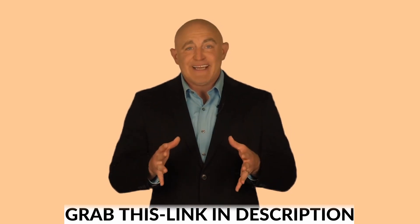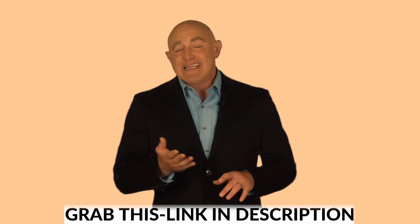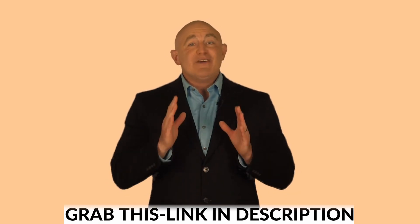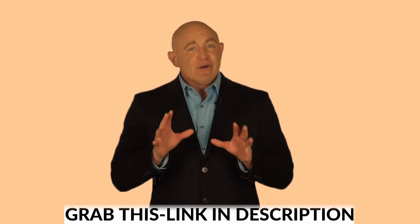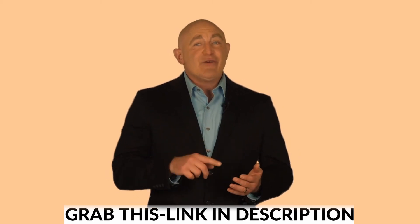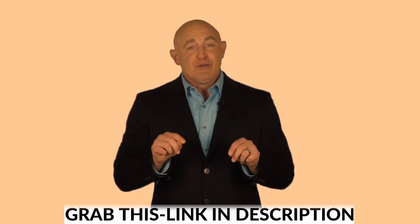So with that being said, if you want to access Snappy and uncover our 30-second copy-and-paste hack that allows us to make $321 per day, then don't wait. There's no risk with our 100-day better-than-money-back guarantee. If you don't see results, just let us know within 100 days and we'll send you your money back plus another $200 for wasting your time. There's no way for you to lose here.